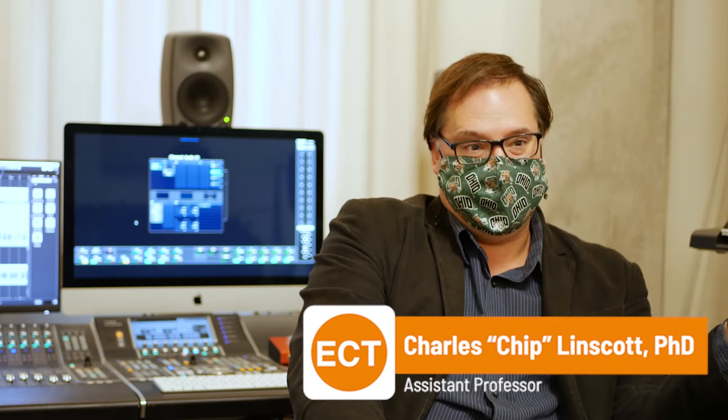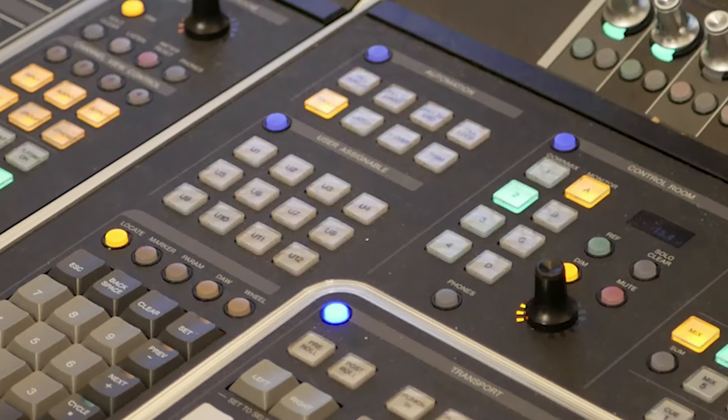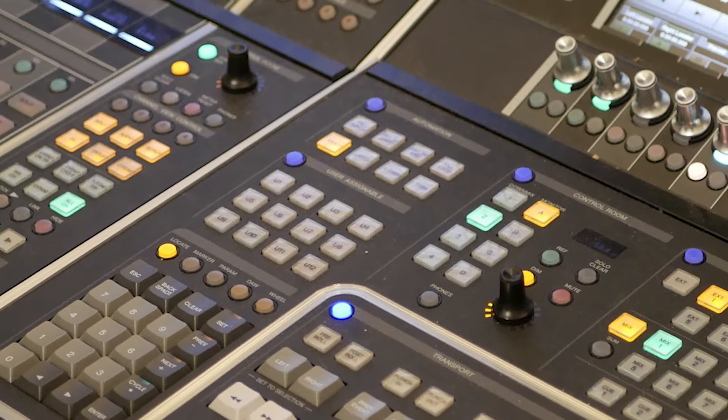My name is Charles P. Linscott, or Chip. I have a PhD and I teach. I'm an assistant professor for instruction and I teach the lion's share of the VR classes. I'm also the associate director for undergraduate studies, or just the undergraduate director for short. And I am the audio expert, or audio director, here at the Grid Lab, which is why we're in this space right now.